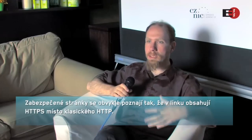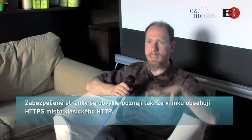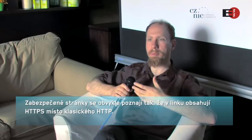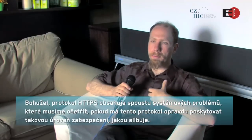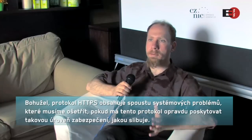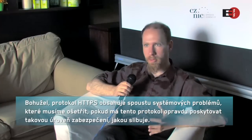Secure websites can be identified by the fact that they use HTTPS URLs rather than simple HTTP URLs. Unfortunately, there are a number of structural problems with HTTPS that we will need to fix in order to make sure that it really delivers the security that it promises.